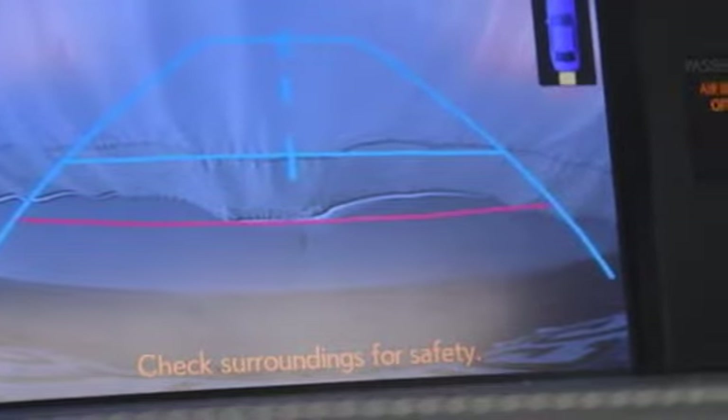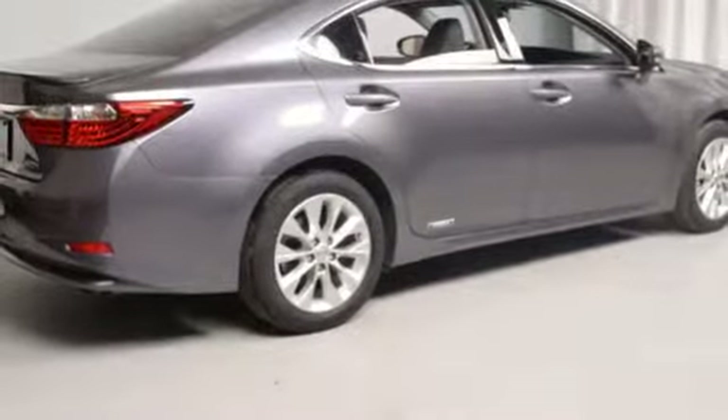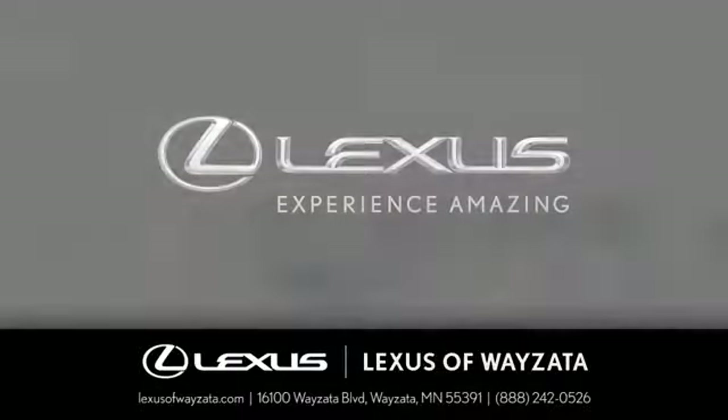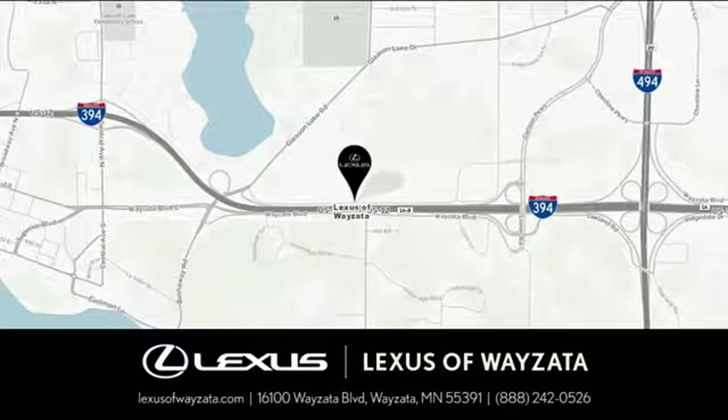Lexus — performance in every detail. You need to drive it to believe it. See it for yourself today. Experience luxury at its highest level. Conveniently located at 16100 Wyzetta Boulevard in Wyzetta, Minnesota.